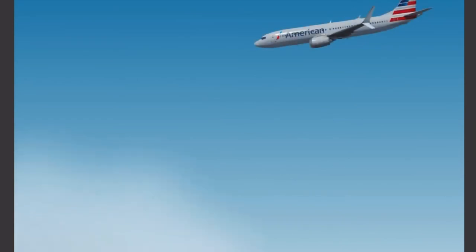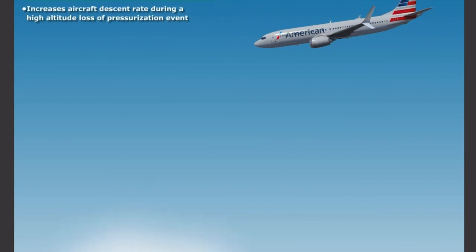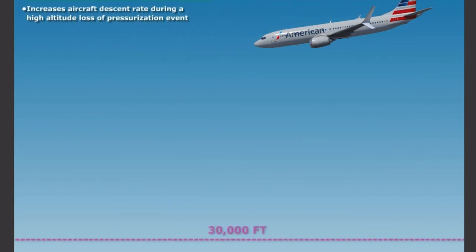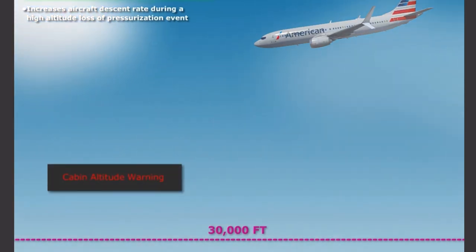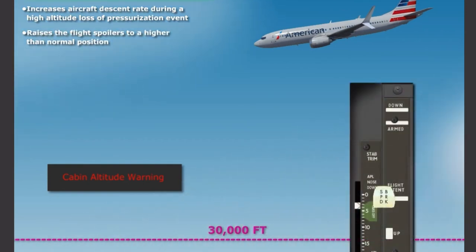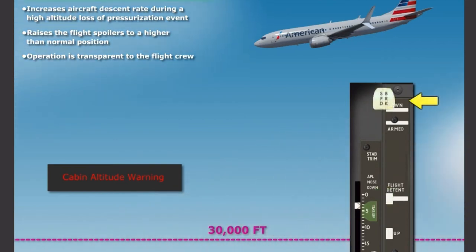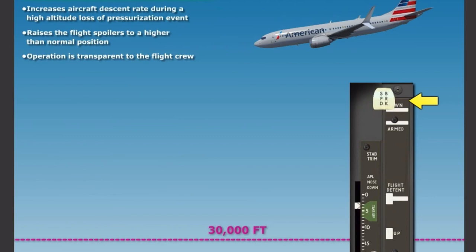To increase the aircraft descent rate during a high-altitude loss of pressurization event, the MAX has an emergency descent speedbrakes system, known as EDS. The EDS is armed when the airplane is above 30,000 feet and the cabin altitude warning is active. The EDS increases the descent rate by raising the flight spoilers to a higher-than-normal position when the crew moves the speedbrake lever to the flight detent as part of the emergency descent checklist. EDS operation is transparent to the flight crew and is deactivated when the speed brake lever is stowed or when the cabin altitude warning is no longer active.